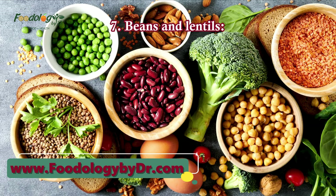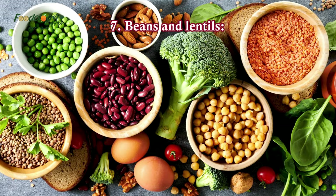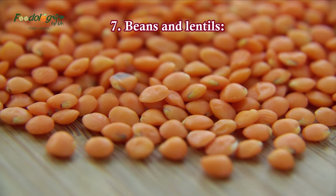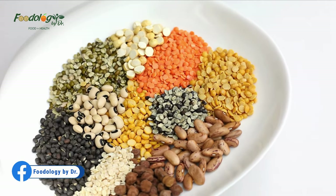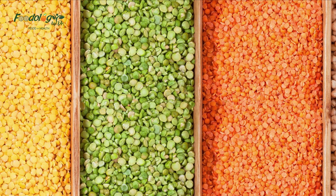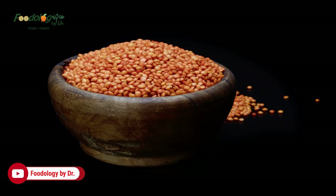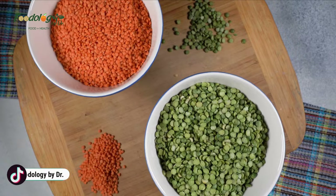7. Beans and lentils. Beans and lentils are rich in magnesium, fiber, and protein. These nutrients may be able to help lower blood sugar. They're particularly high in soluble fiber and resistant starch, which help slow digestion and may improve blood sugar response after meals. Many studies have shown that eating beans and lentils can benefit blood sugar regulation and possibly help protect against the development of diabetes.